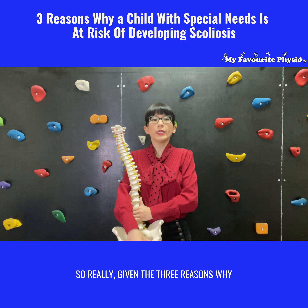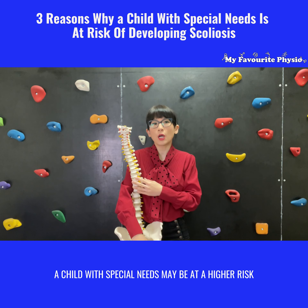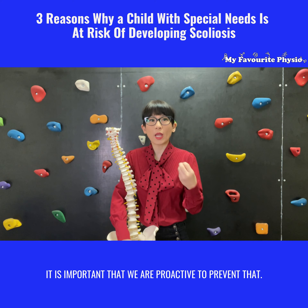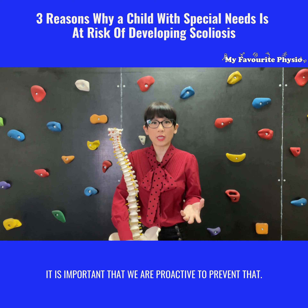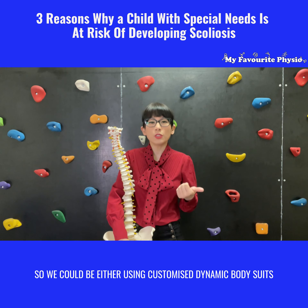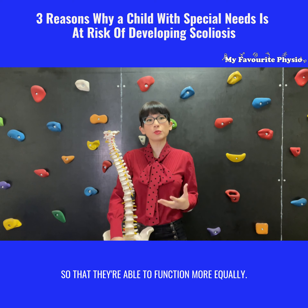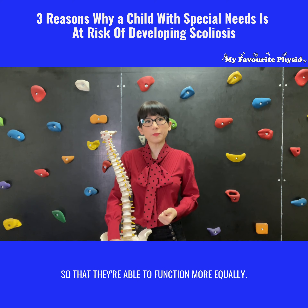Given these three reasons why a child with special needs may be at higher risk of developing scoliosis, it is important that we are proactive to prevent it. We could be using customized dynamic body suits to hold them more upright so that they're able to function more equally, or we could be thinking about sitting systems that would allow them to be supported upright so the spine remains straight at all times.